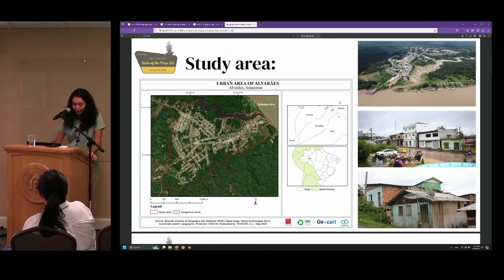My study area is located in the municipality of Alvarães, Amazonas, Brazil. The city is located in the middle course of the Solimões-Amazonas River, in the interior of the Amazon rainforest.